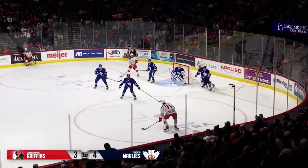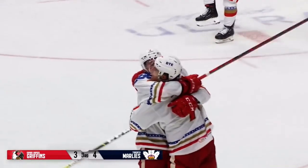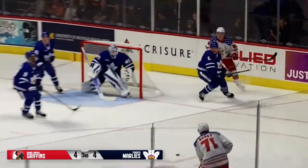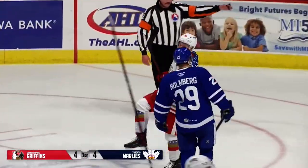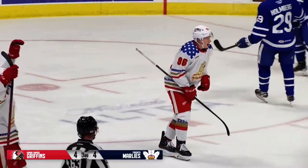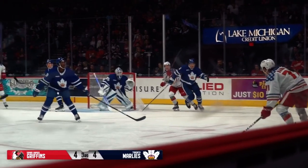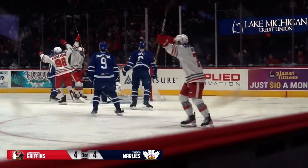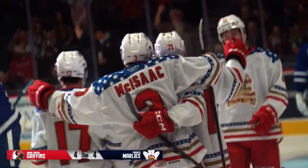Going behind the net, the Griffins — Andreassen, Hannes — lets it go and score! The Griffins have tied the hockey game at 4 apiece on a power play goal. This is why you never leave a game. I'm not sure if that hit Andreassen out in front or not, but a great shot by Hannes, who let it go. We'll see as they go to the bench — Andreassen's leading the way. I think he may have got a piece of that out in front on the shot by Hannes from the near side circle. Either way, it's a 4-4 hockey game.